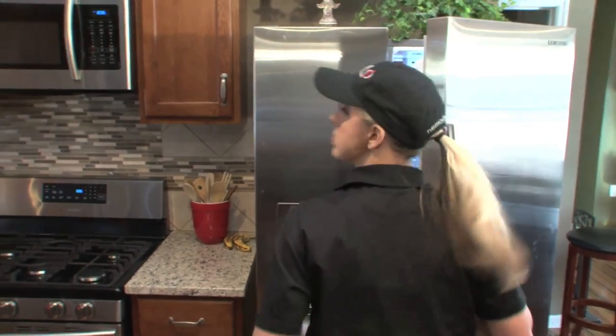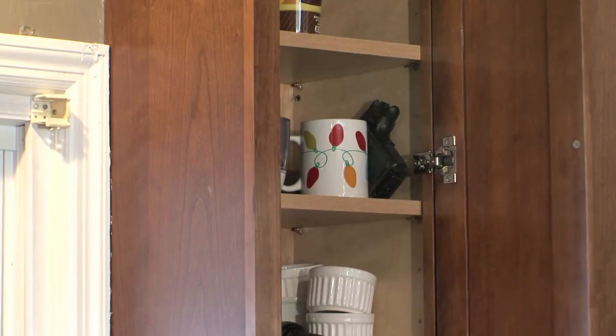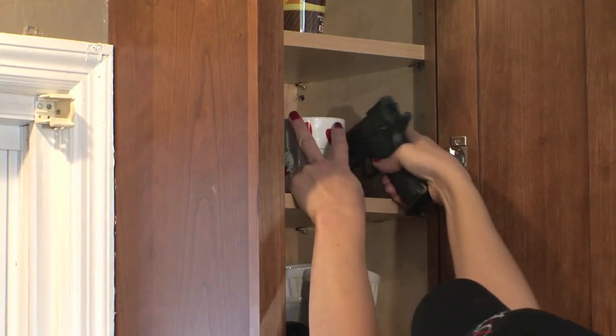Another place that we like to discreetly put a firearm is somewhere in the kitchen. A lot of times your time, other than the bedroom, is spent in the kitchen, and a lot of times the kitchen is connected to the living room. So if there is a home invasion, you've got a place to go where you know you have discreetly hidden a firearm.